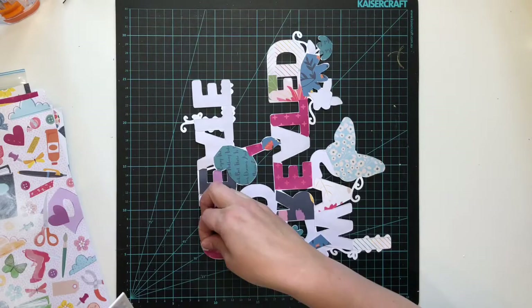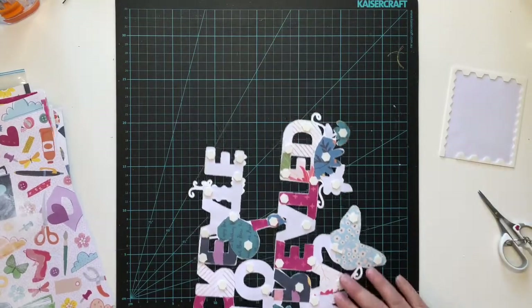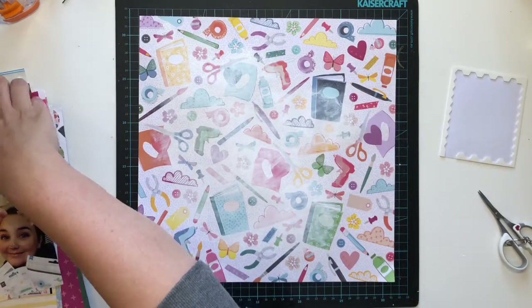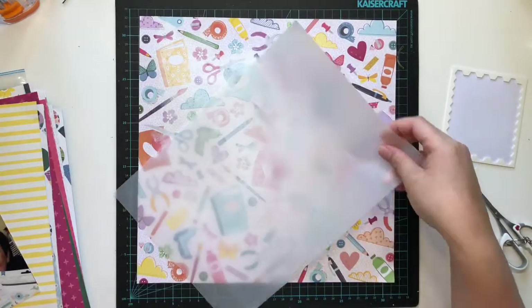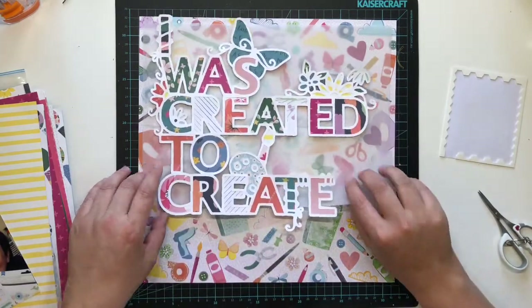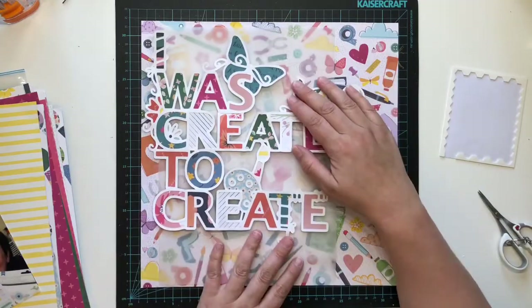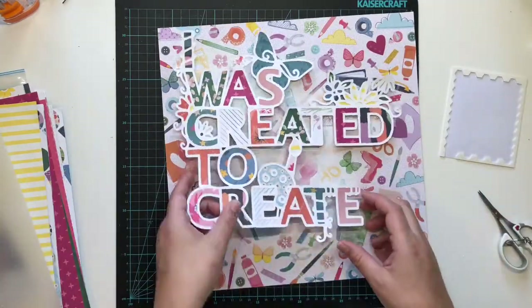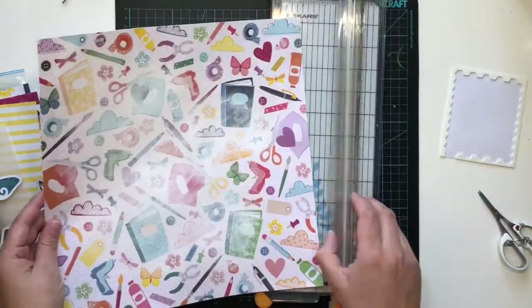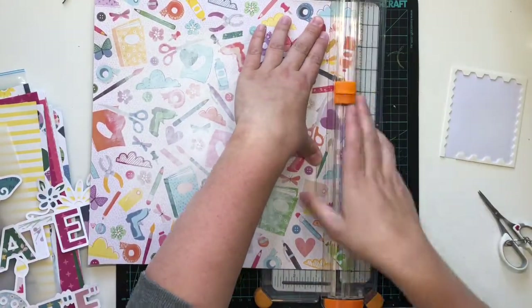I deliberately made it bright and colorful because it's not something I normally do — it's very out of my comfort zone. But I literally wanted to put every single craft-related piece from this collection onto this layout. I wasn't leaving anything off in terms of the ephemera, so it does get quite busy in the end, but because I knew I was going to put it up in my craft room I figured it would work.